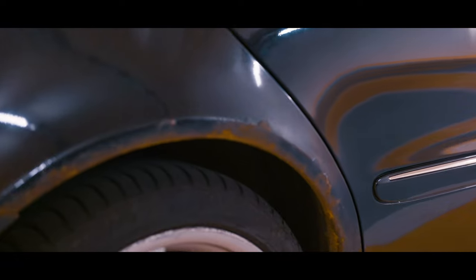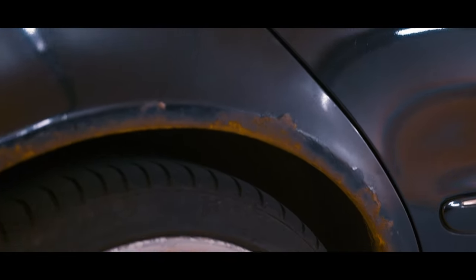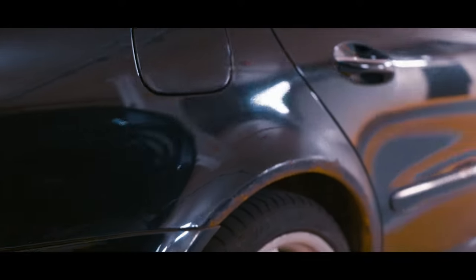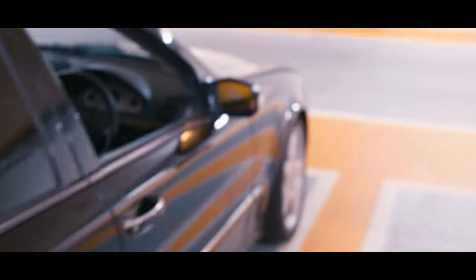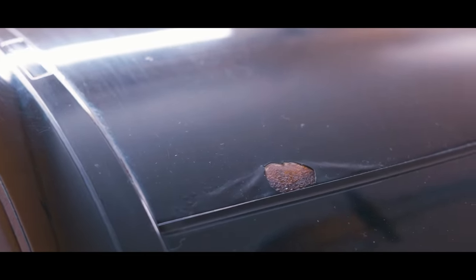Look at these arches. That's the only rusty bit of this car. Oh no, actually it's not, because there's one more bit here — on this roof for some reason. Yeah, that's not nice.